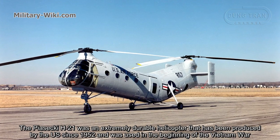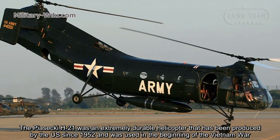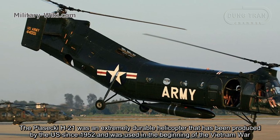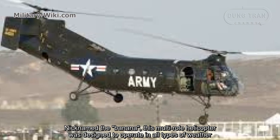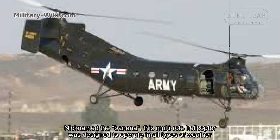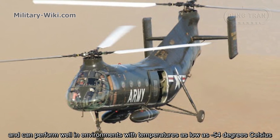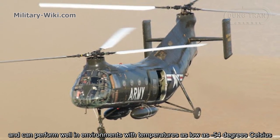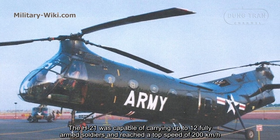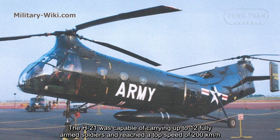The Sikorsky H-21 was an extremely durable helicopter produced by the U.S. since 1952 and was used at the beginning of the Vietnam War. Nicknamed the Banana, this tandem rotor helicopter was designed to operate in all types of weather and could perform well in environments with temperatures as low as minus 54 degrees Celsius. The H-21 was capable of carrying up to 12 fully armed soldiers and reached a speed of 200 km per hour.